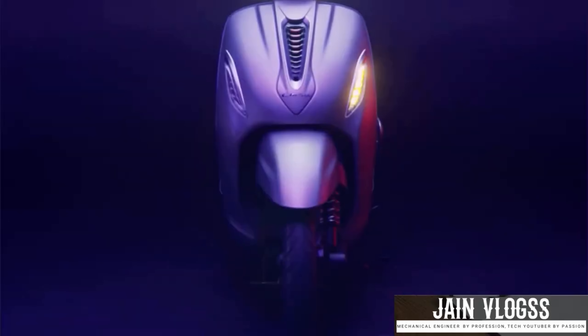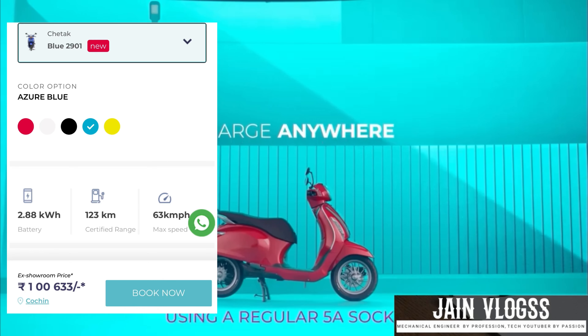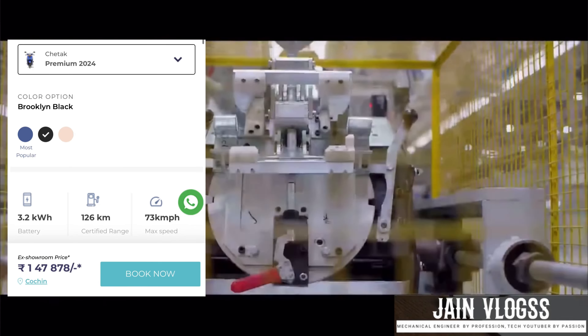First, we need to look at the price. The base price and the premium price are slightly higher. The regular price represents the 2901 variant, and the premium price is a little bit more for the higher variant.